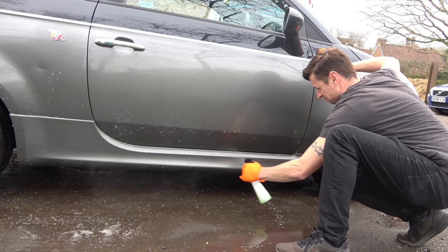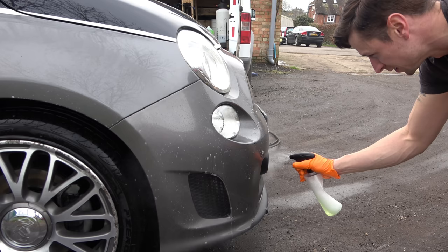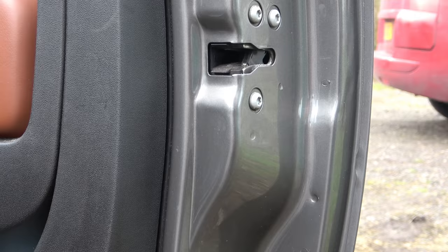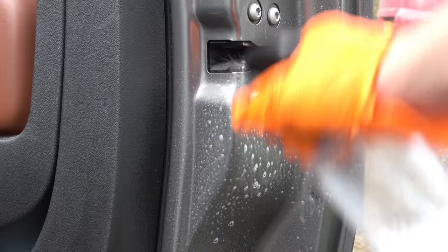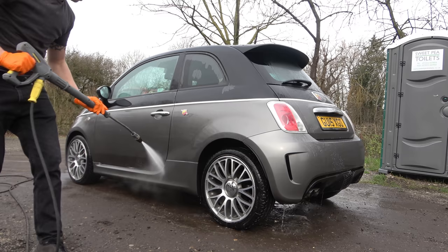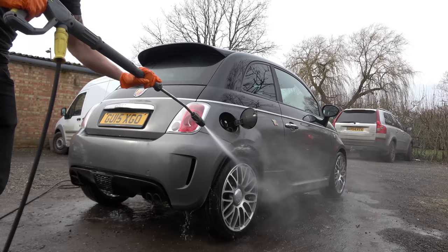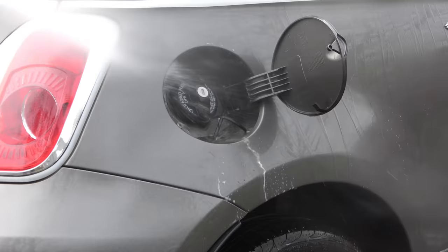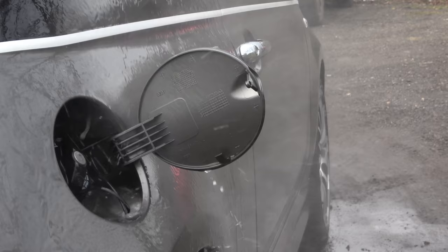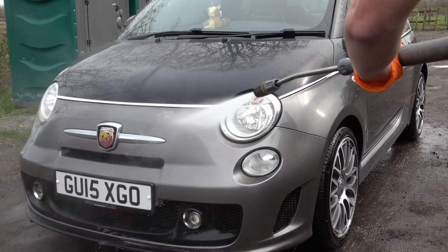You can use citrus pre-wash on pretty much anything provided you get your dilution rates correct - petrol caps, wheels, tires, door shuts, interior trim, carpets - so get your measurements right and this can be a real money saver. After it had a chance to dwell, I gave it a blast, spraying upward rather than down. By spraying up you push the chemical up for more coverage over the bodywork, and by the time the water has pushed its way up, the chemical-to-water ratio is so reduced you're not actually doing any harm.